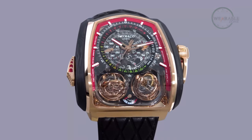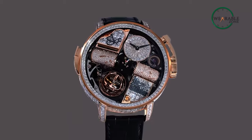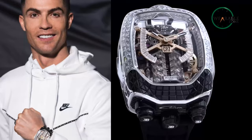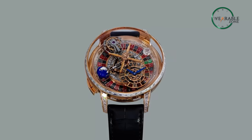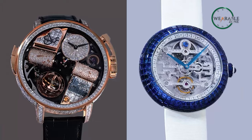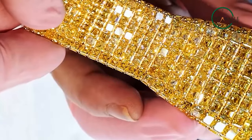In Jacob & Co's world, every timepiece has consistently left us in sheer amazement, offering luxury and craftsmanship to those who can afford it. From Floyd Mayweather's $18 million diamond-studded masterpiece to Cristiano Ronaldo's $1 million Bugatti-inspired beauty, each Jacob & Co watch defies the ordinary and redefines what lavishness truly means. Now, you might be wondering: what's the deal with these watches? Why are they so expensive? Well, that's precisely what we're going to uncover in this video.